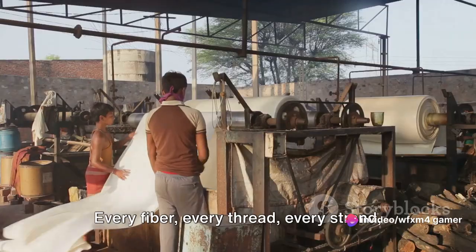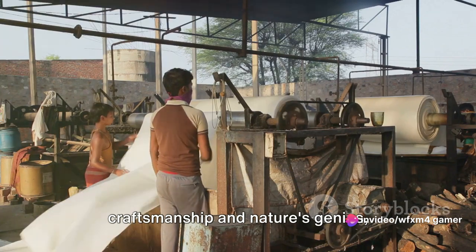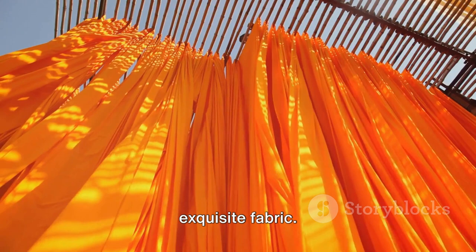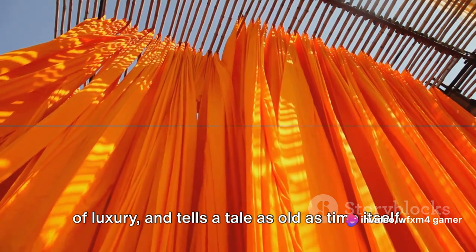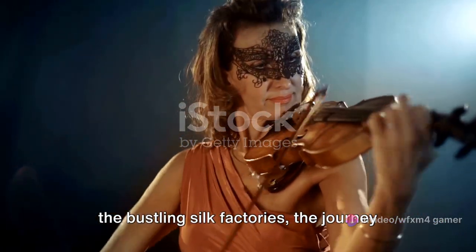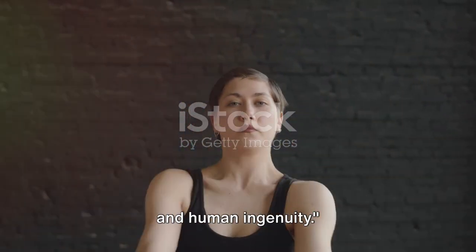Every fiber, every thread, every strand, woven together in a symphony of craftsmanship and nature's genius, culminating in the creation of this exquisite fabric — a fabric that whispers of elegance, sings of luxury, and tells a tale as old as time itself. From the serene sericulture fields to the bustling silk factories, the journey of silk production is a symphony of nature and human ingenuity.